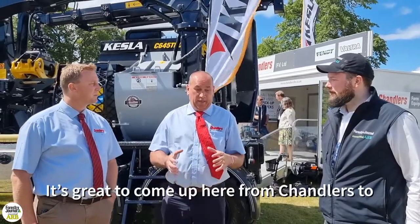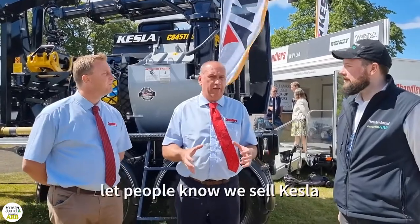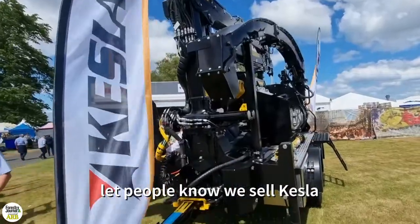How are you enjoying the show? Lovely weather, it's been a great few days. Lots of people coming past and lots of conversations, and it's great to come up here from Chandler's to let the north of the UK know that Kessler is a product that we sell in the area.